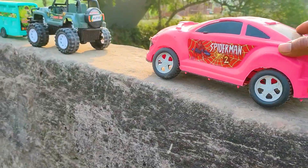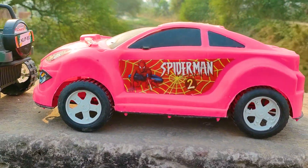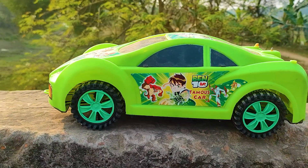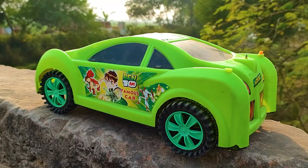I parked here this Spiderman car. This one is a pink, black, and white color combination. This is the last one — a big size Benton famous car, so I will try this one also.